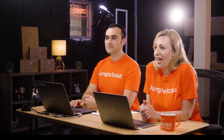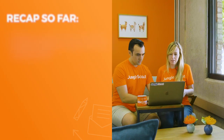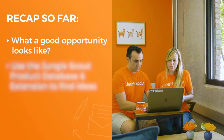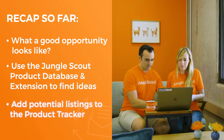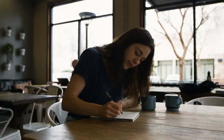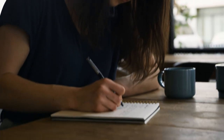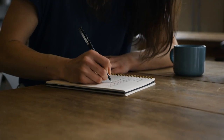I'm excited to dive into some more product research today. Today we're going to share some additional strategies on product research using some tools we haven't covered yet. For those of you that haven't watched the previous episodes yet, we've covered what a good opportunity looks like, as well as used the product database and the extension to uncover ideas and then move those over to the product tracker to verify the sales. If you're following along, you'll have your own list of product ideas. The strategies we're going to share today will help you add more ideas to that list and also help narrow down some of them.